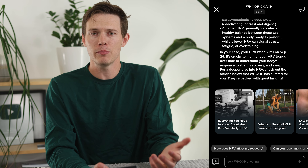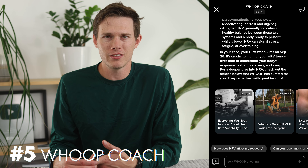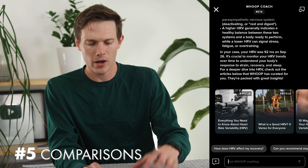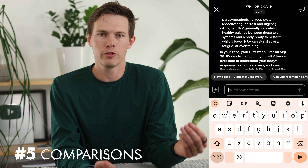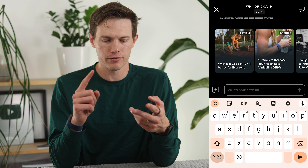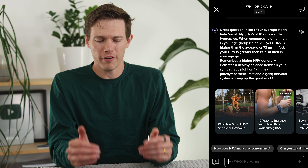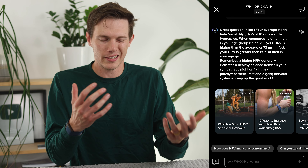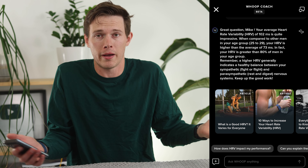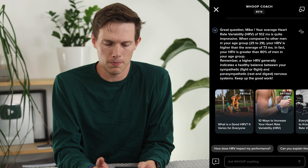That leads us into the next command style — asking how you compare to other people in your demographic, whether that is your height, age, weight, or sex. So I can say 'how does my HRV compare to other people my age?' This is useful not just for HRV, but also for strain or general sleep — like 'how well do I sleep compared to others my age?' This gives you a good idea of how you compare in the Whoop community. You can see right here: 'Your HRV is quite impressive.' So my HRV is good — and it also tells you that higher is better, which some people don't know.